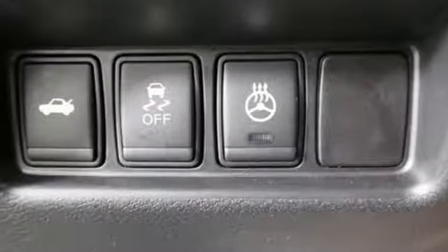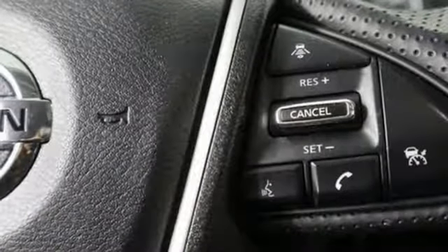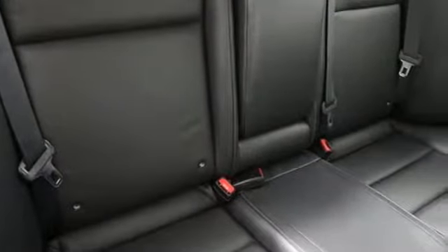Dual zone climate control, continuously variable automatic transmission, express open and closed sliding and tilting sunroof, gas pressurized shocks, and integrated navigation system with voice activation.